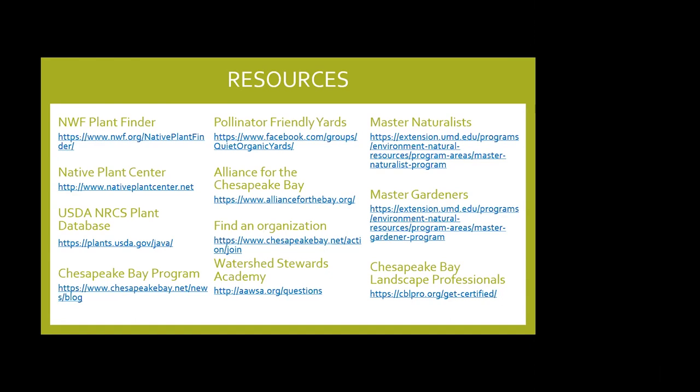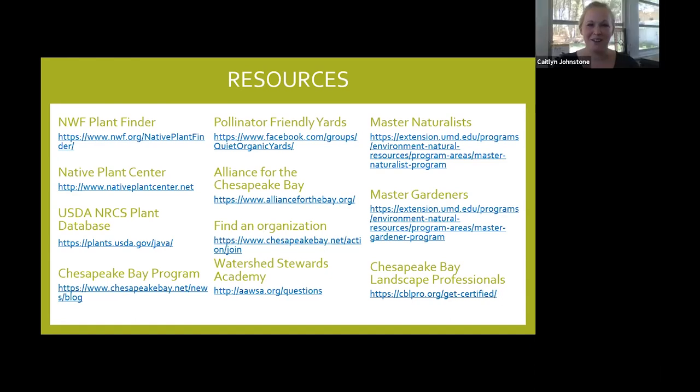Thank you everyone for joining. Reach out to us at Alliance, CBLP, or the Chesapeake Bay Program, through social media, and check out these resources. We'll see you next time. Happy Earth Day week!